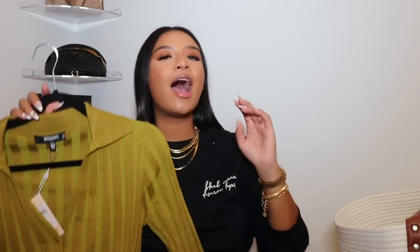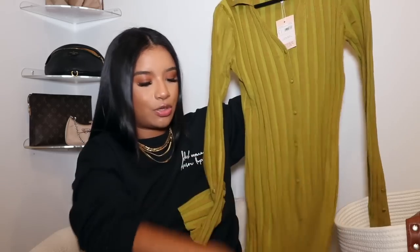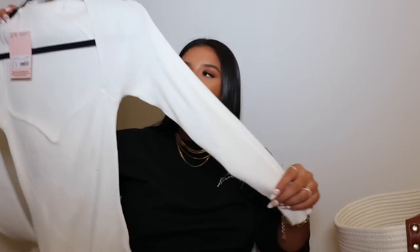The next dress I got from Missguided is this chartreuse color — she is beautiful! It's just pulling from my skin tone which I really like. The stripes are a different shade of chartreuse than the background color, which is so cute. I love how it has a collar and buttons all the way up and down. I just feel like this is really romantic even with a white or nude bra. Can't wait to wear this.